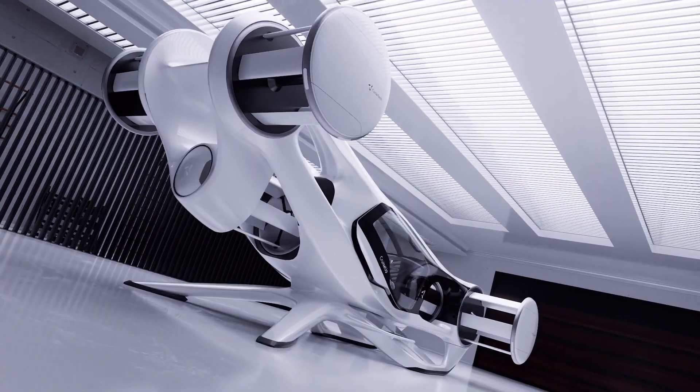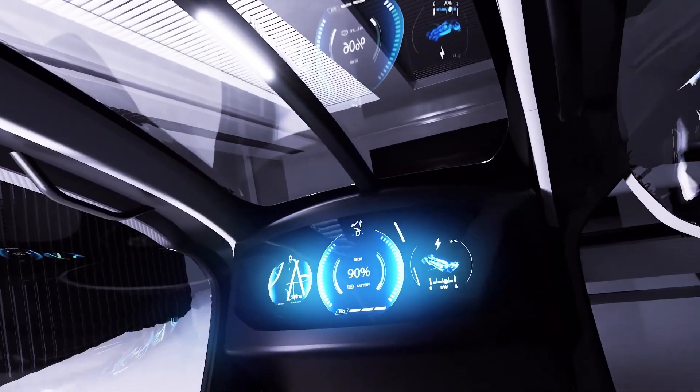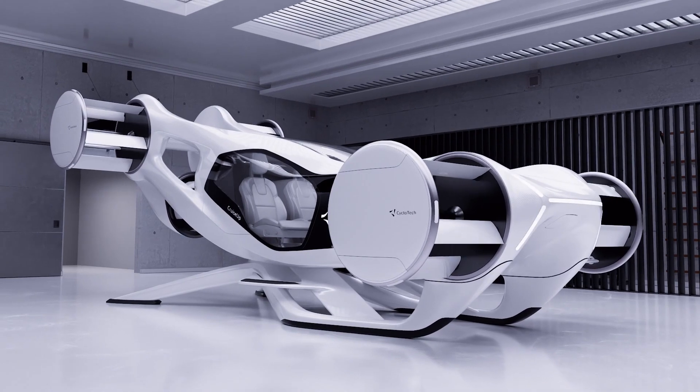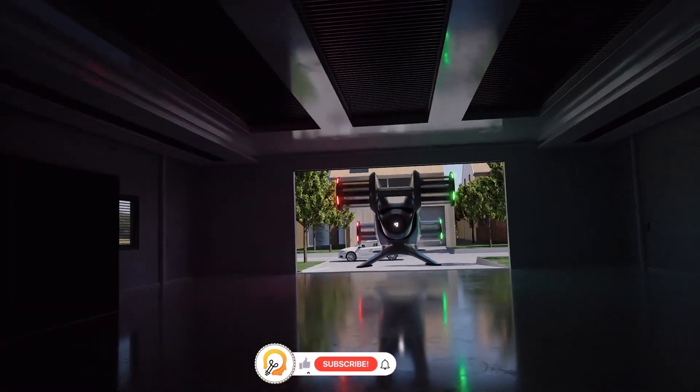The Cruise-Up utilizes cyclerotors, a type of shrouded propeller, for propulsion. This technology enables 360-degree thrust vectoring, allowing for precise control and maneuverability.